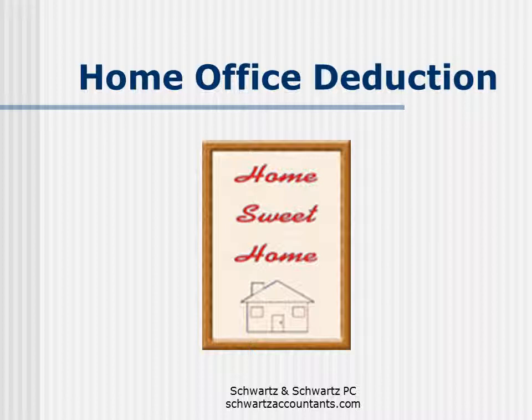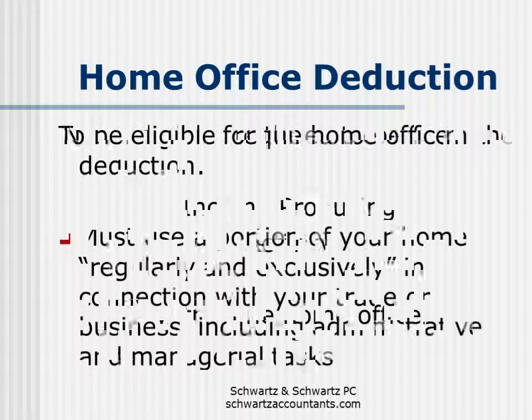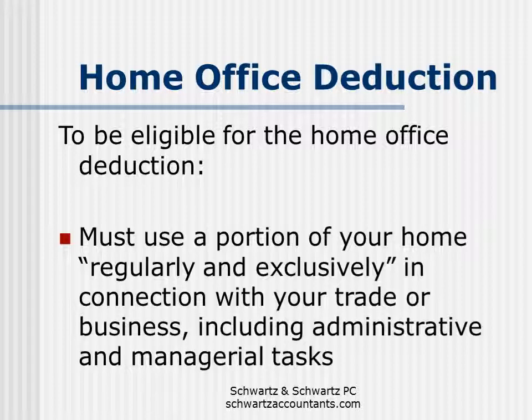The last deduction we're going to discuss is the home office deduction. About 15 years ago, the government made it easier for someone to claim the home office deduction. Prior to the rule change, you could only claim the home office deduction if you performed the income-producing activity within the home office — so if you were a doctor, you basically had to treat your patients within the home office. Under the new rules, you qualify to claim the home office deduction if you use a portion of your home on a regular and exclusive basis in connection with performing administrative and managerial tasks for your trade, business, or profession. Regular means it's used throughout the year and exclusive means it's used for no other purpose except for the home office.